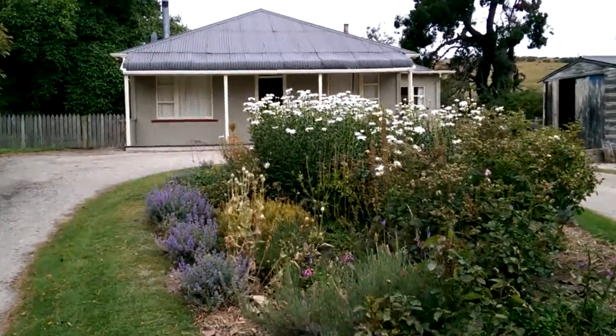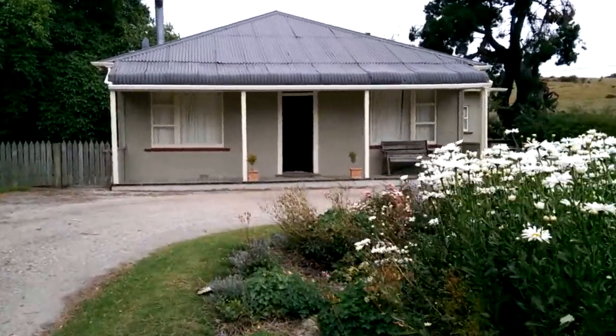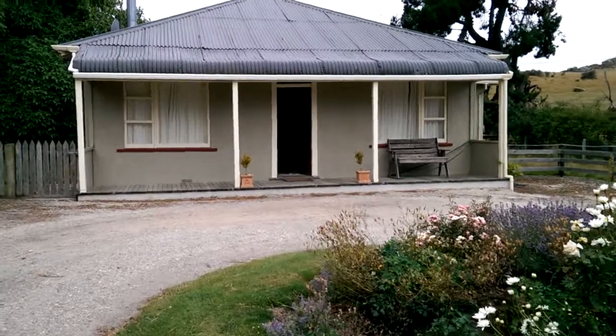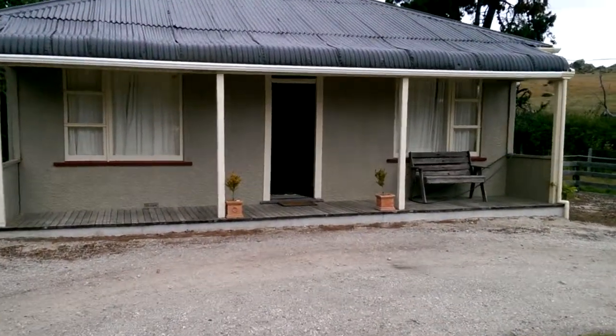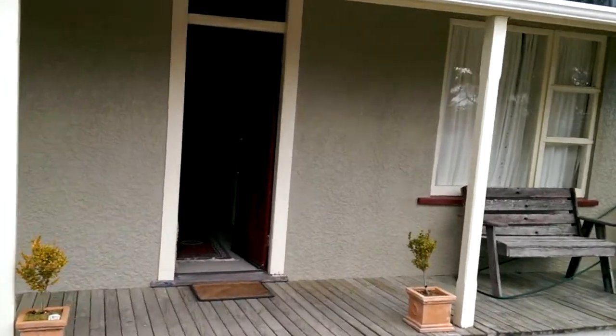This is our accommodation just out from Hyde. Today we biked down from Ranfurley, across the plains and down the hill. This house was built in 1869 — it's a beautiful old cottage. As you can see, it's been done up a little bit since then, but it still has a beautiful old feel to it.